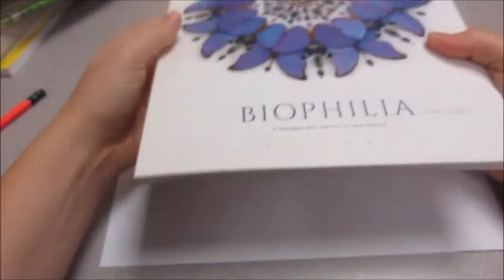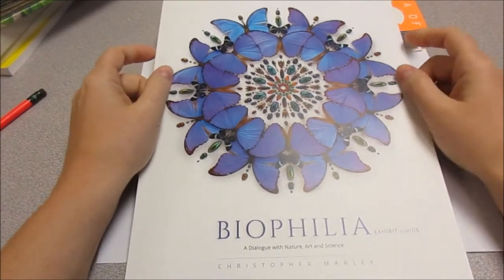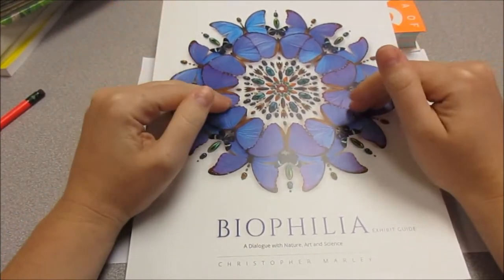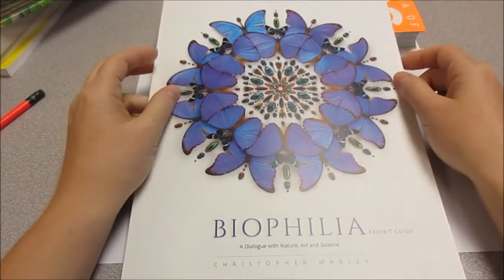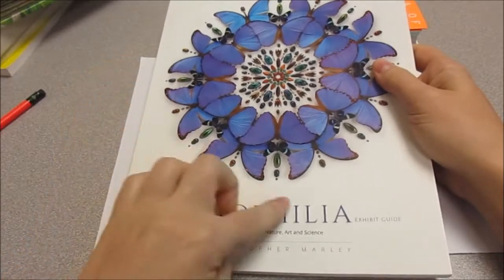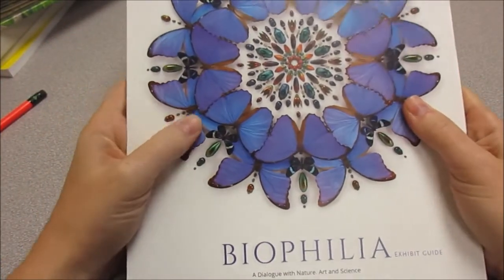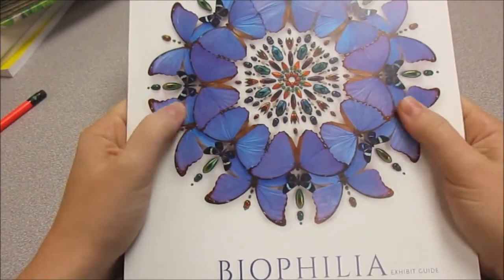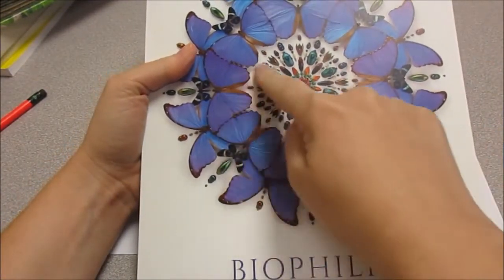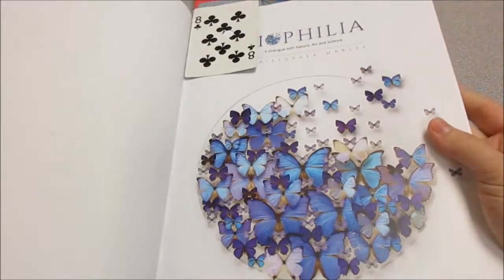Speaking of bugs, I went to a museum one time and I saw an exhibit. An exhibit is something that's put up at museums for people to go and see. This one was called Biophilia, and I bought the book at the museum about the exhibit. It had all these animals and bugs arranged into these amazing patterns. Let's look at some of the pictures in the book.